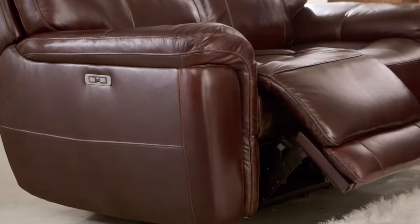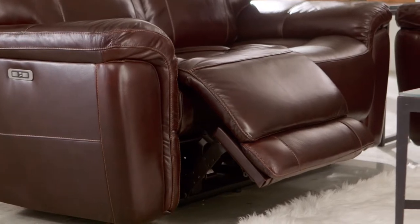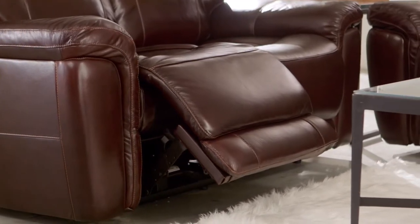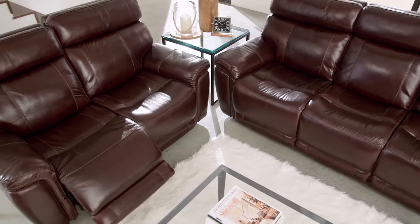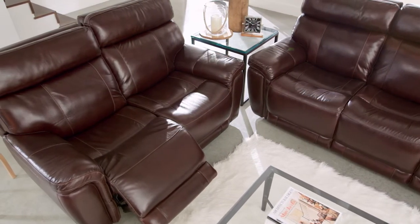Robust steel reclining mechanisms and high-grade electronics will provide years of enjoyment. The red-tinged blackberry color of the leather adds a dash of color to this sophisticated group.